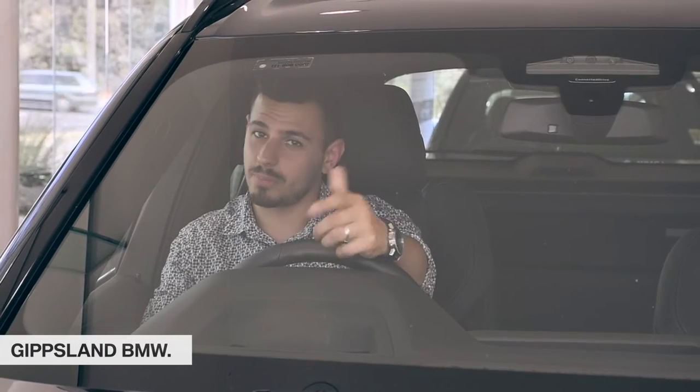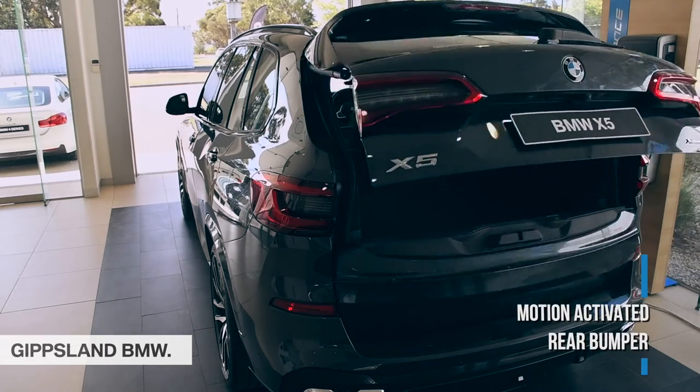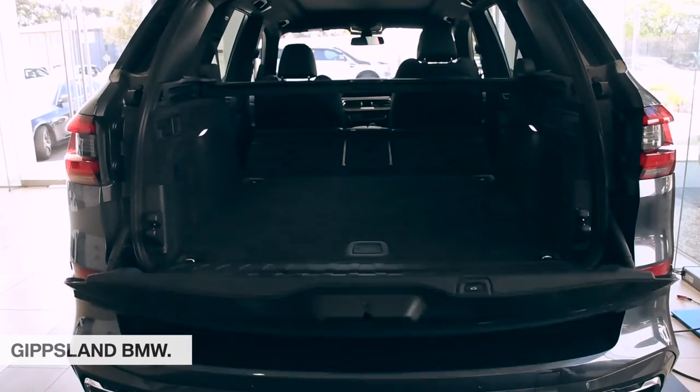As for space, no load is too big for the BMW X5. With a motion-activated rear bumper that opens the electric split tailgate, it reveals a generous luggage compartment, ensuring even the cargo travels in comfort.